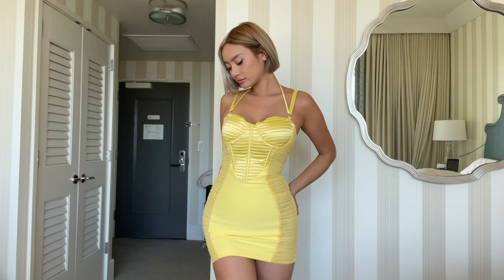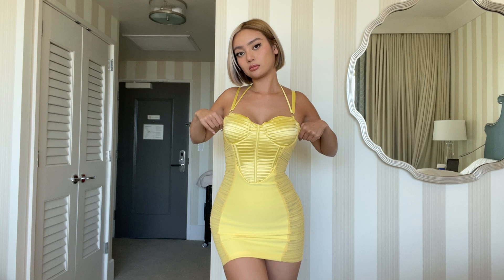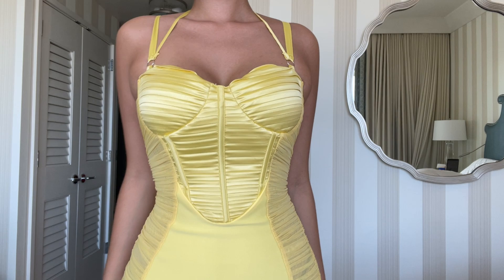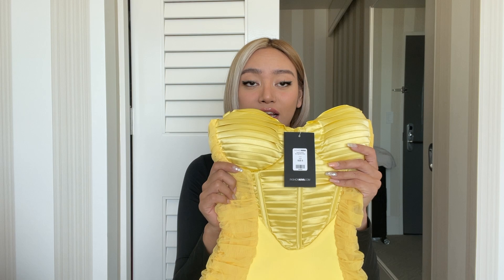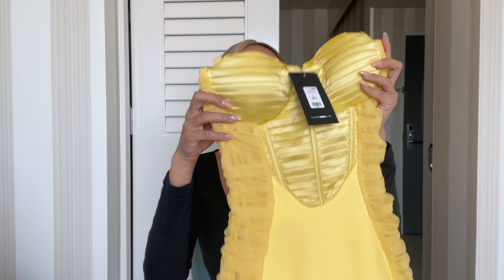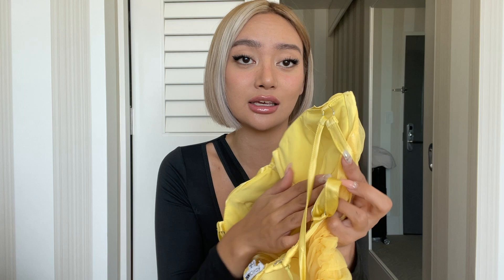The second item is this yellow dress. I barely wear yellow clothes, but I really wanted to go out of my comfort zone and try different colors. My closet is mostly black, white, and neutrals, and I think it's time to see if I can rock different colors. This is a size small bandage dress, so it fits really tight and nice on your body. It has little straps you can tie, and it's padded so you don't need to wear a bra.